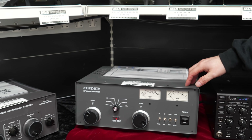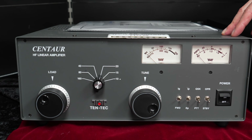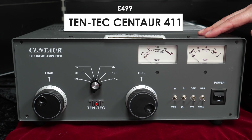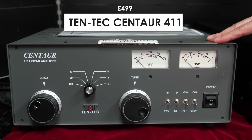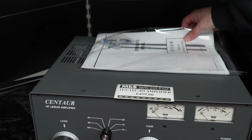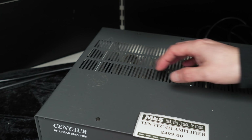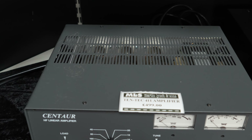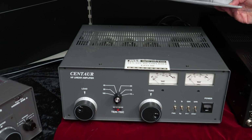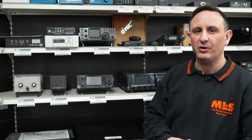Moving across, we've got the Ten-Tec linear, the 411 version. This one will be collection only as I don't have the original box. There are a couple of blemishes where it's had stickers etc., but that's good for legal limit — 500 watts. At £500, that's about a pound a watt, so you can't go wrong.